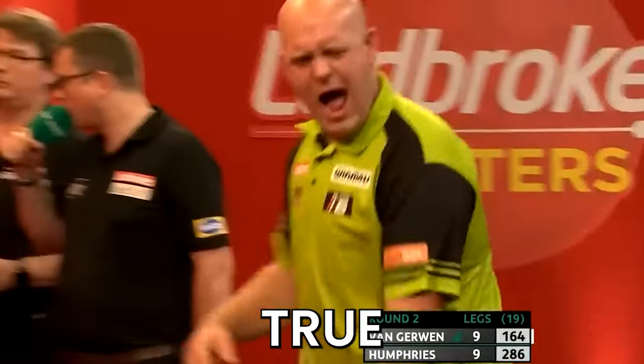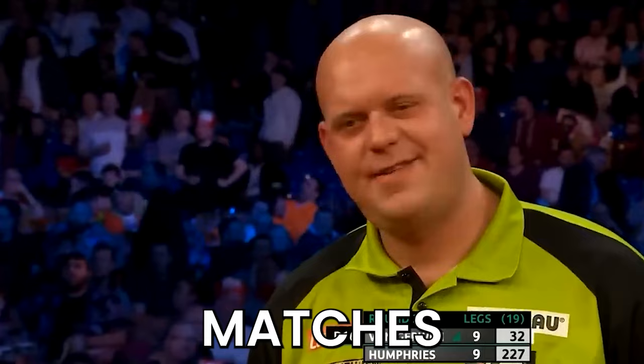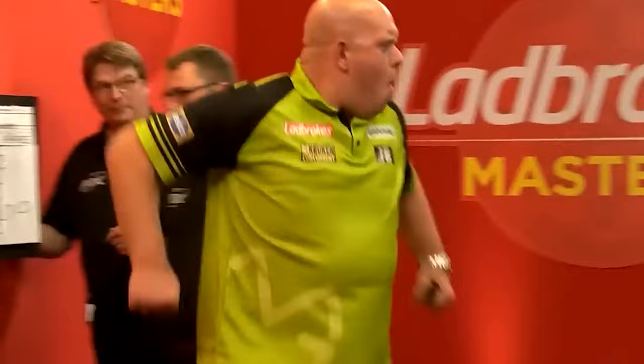Is it true? Michael Van Gerwen has been cheating unseen during darts matches for years — whether this is deliberate or to his advantage, we will show you today. So without further ado, let's get straight into it.